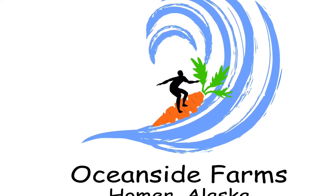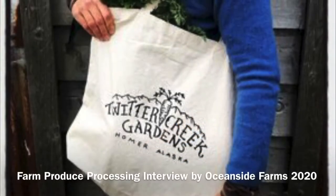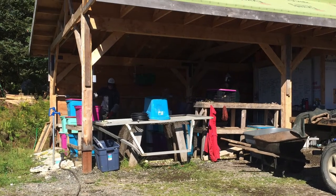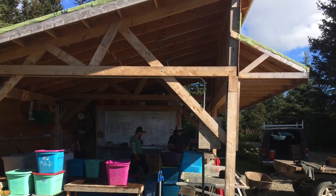Hi, it's Don and Donna Rae from Oceanside Farms in Homer, Alaska. It is great to learn from other small farms. Today we're going to share our video interview of the staff at Twitter Creek Gardens in Homer, Alaska, and share some of their wisdom and their materials about produce processing. We hope you find some great inspiration.